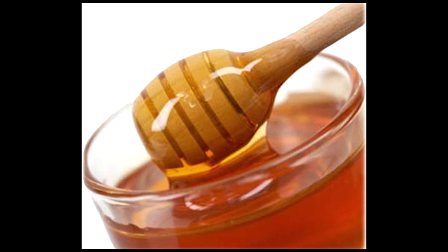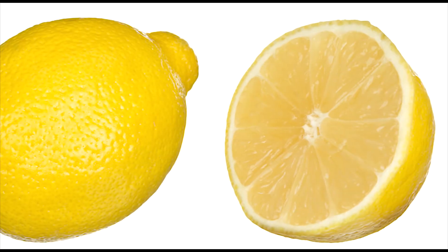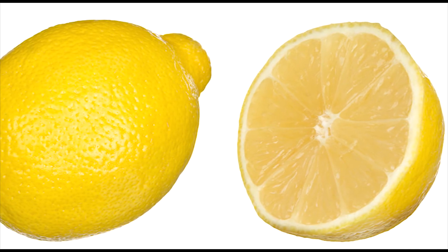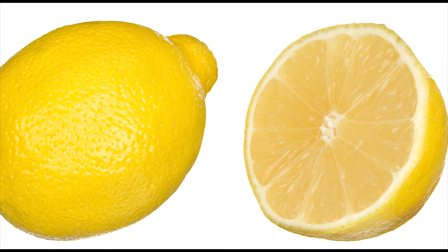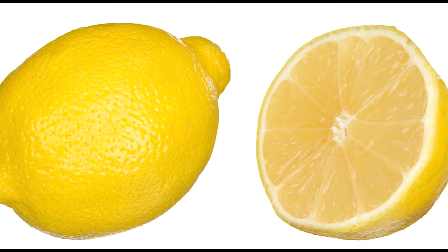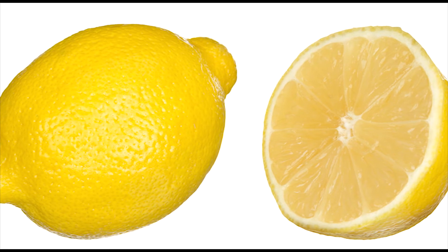You can also add lemon. The pectin fibers present in lemon prevent hunger pangs, help in flushing out toxins, and enhance the functioning of vital organs. You can add one tablespoon of lemon juice to the ACV drink.